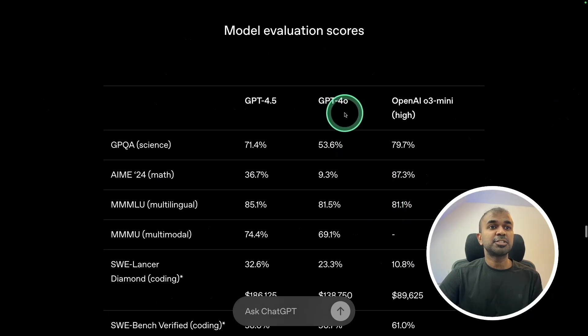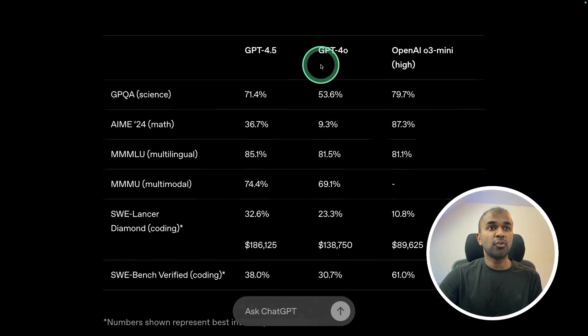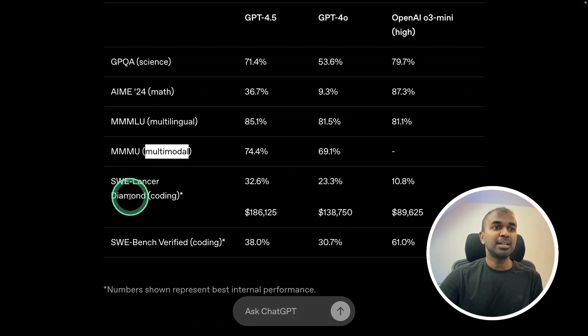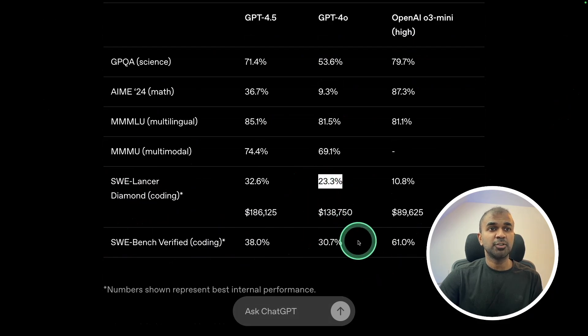Looking at model evaluation scores compared to O3 mini, GPT-4.0, and GPT-4.5: even though GPT-4.5 is a non-reasoning model, it's on par with O3 mini high in SimpleQA. In AIME24 math, it's not as good as reasoning models. In multilingual tasks, it's better than O3 mini. Multimodal is better than GPT-4.0. For SWE-Lancer coding, it's 32.6%, and SWE-Bench Verified is 38% — lower than O3 mini, but still higher than GPT-4.0. Once reasoning is added to 4.5, this will likely beat even the O3 model.